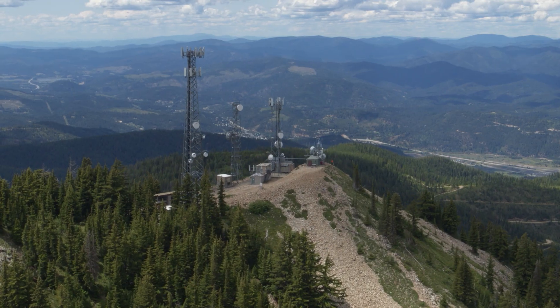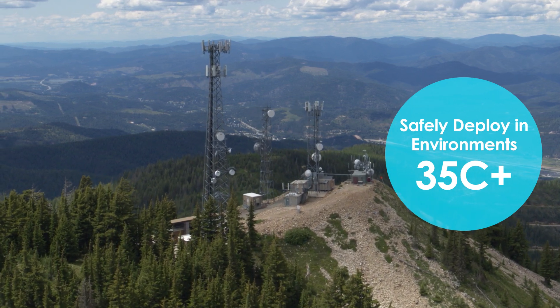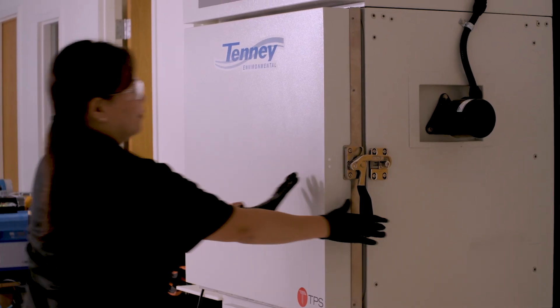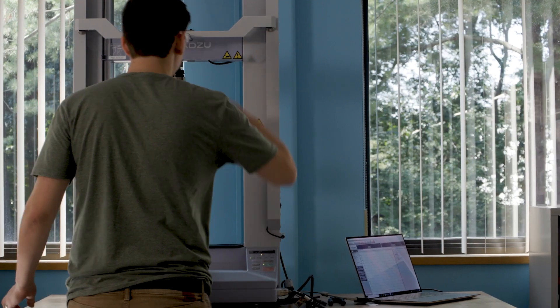Operating in environments over 35 degrees Celsius, we enable customers to stay connected anywhere. JetCool's engineers work diligently to create products that go beyond mere performance metrics, enabling a sustainable future, transforming how we think about data center efficiency and environmental impact.